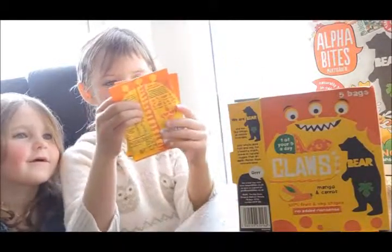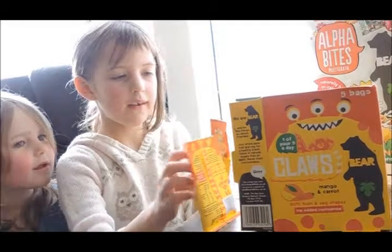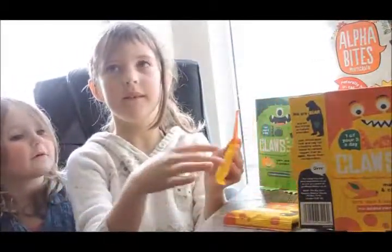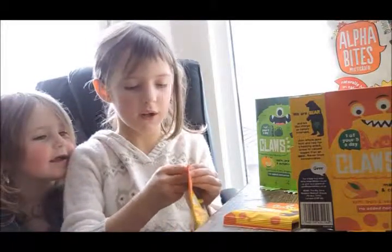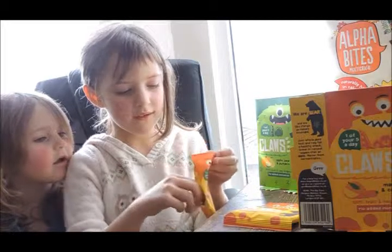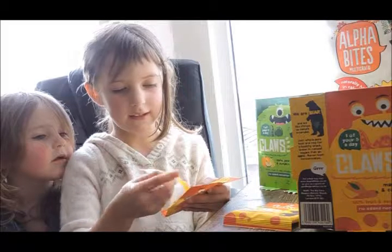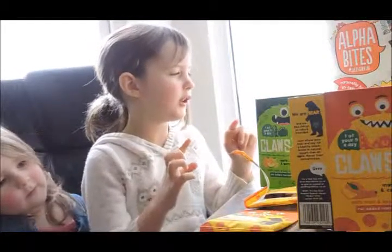It looks like lots of bags. Now I shall open one of these bags and I shall have my assistant taste one. But first I shall show you what it looks like. They are just little fruity little prints — I'm really getting a mango here.